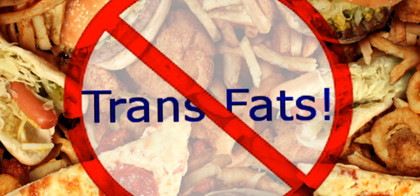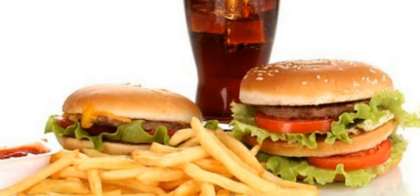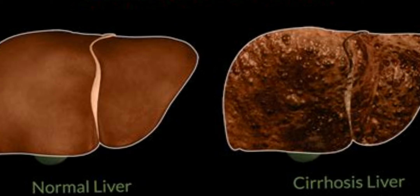Stay away from fatty foods. Foods that are high in saturated fats, such as french fries and burgers, can make it harder for your liver to do its job. Over time, it may lead to inflammation, which in turn could cause scarring of the liver, known as cirrhosis.